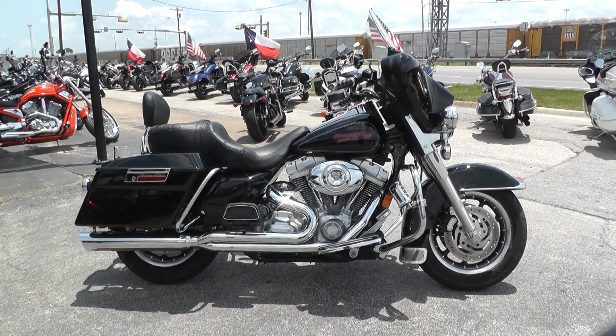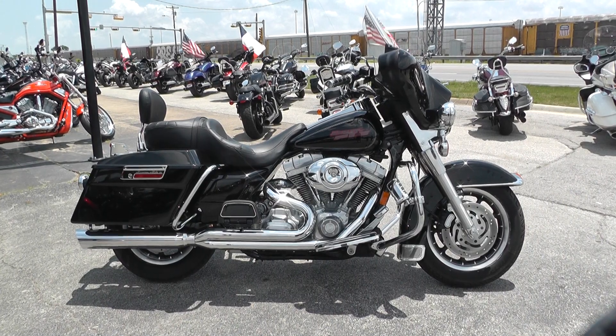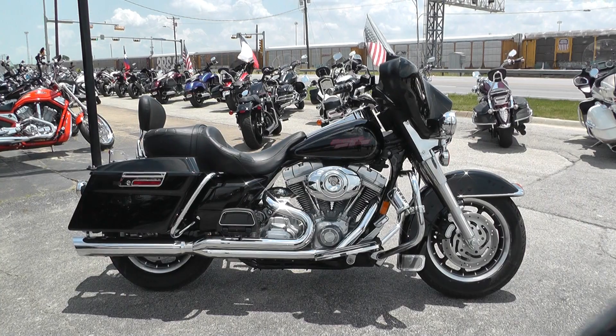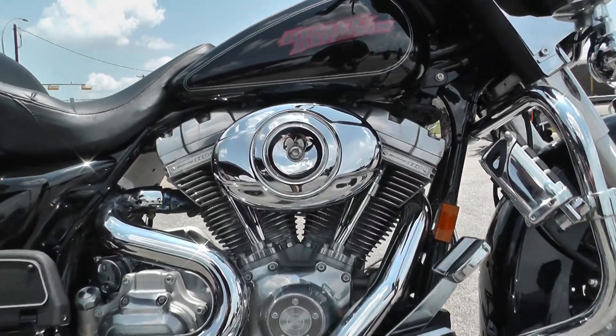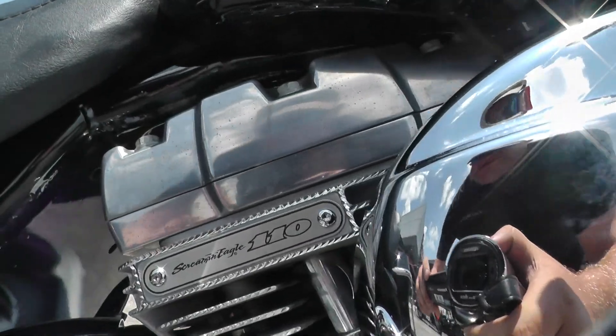Hey guys, this is Nick with American Motorcycle Trading Company in Arlington, Texas. Today I have with me a 2007 Harley-Davidson Electraglide Standard. Now this bike normally comes equipped with a fuel-injected 96-inch motor, but it looks like it's been upgraded to a Screaming Eagle 110-inch motor.